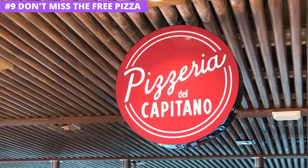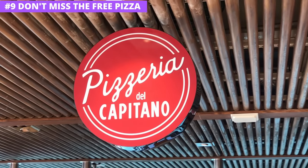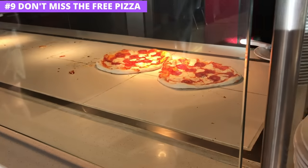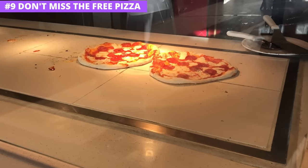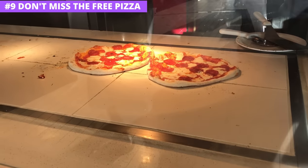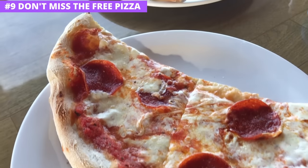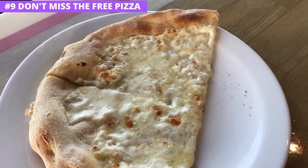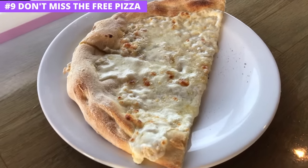Carnival's pizza parlor is Pizzeria del Capitano, or on some ships it's called Pizza Pirate. On some other lines the pizza frankly tastes like cardboard — that is not the case on Carnival. Their spot serves up homemade pies made fresh around the clock and they are absolutely delicious. Best of all, the pizza is included in your cruise. You can even have it delivered to you on some ships, although a small charge does apply for delivery.